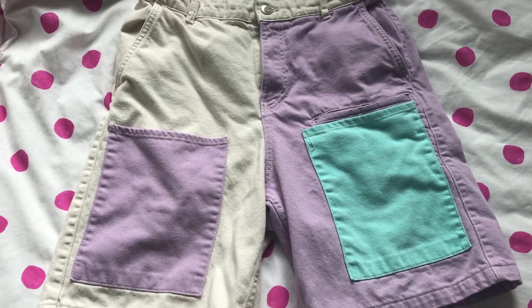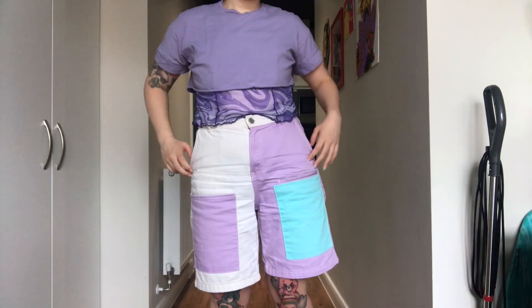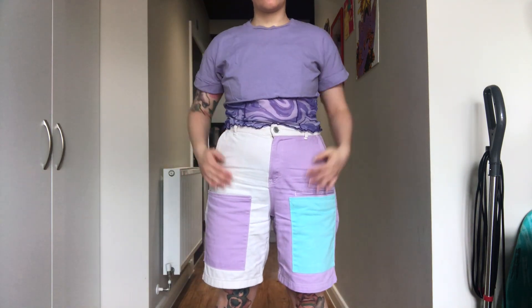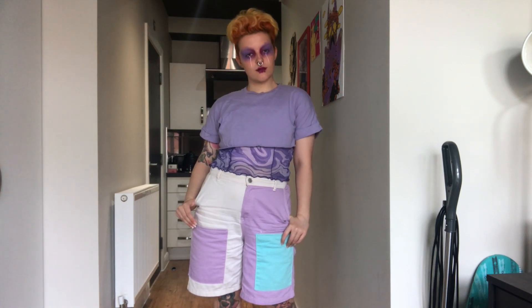I do usually wear a collar with this look but apparently I didn't put it on today. But I really like this outfit - I've been wearing it a little bit more recently because I got really into wearing purple. I really need to get some more purple makeup so I can match it a little bit better, but this outfit also looks good with blue or white makeup so I can make it work either way.